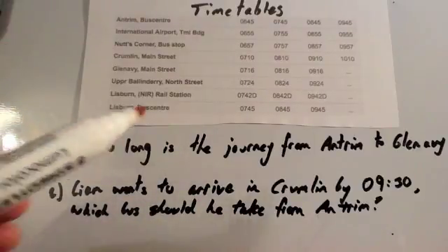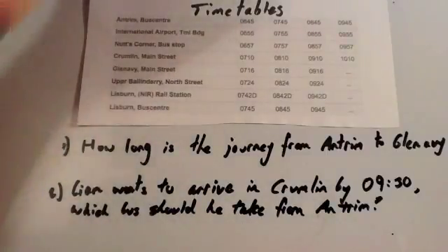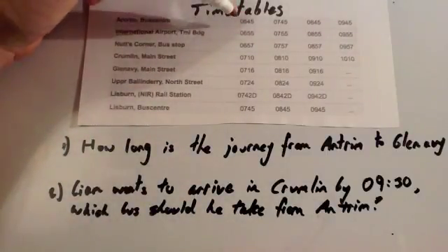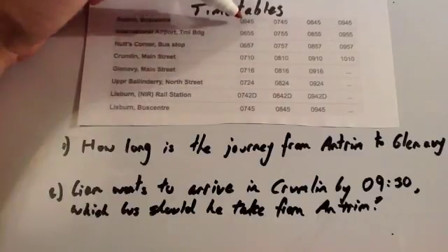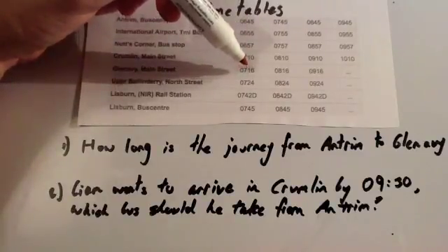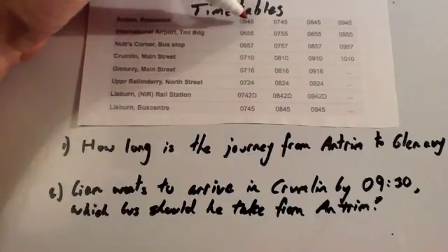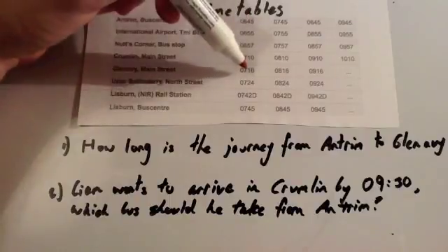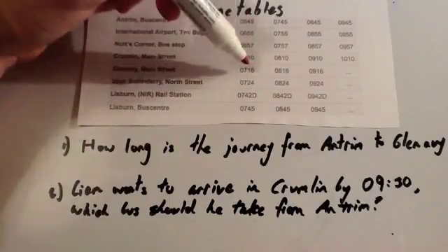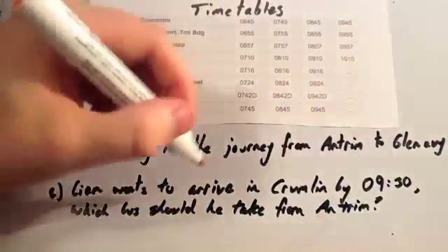The first question is: how long is the journey from Antrim to Glen Avey? Let's have a look at one of the journeys. From Antrim, it leaves at 6:45 and arrives at 7:16. We need to work out how long that journey is. 15 minutes would bring us to 7 o'clock, plus another 16 minutes — so 15 plus 16 is 31 minutes. The journey lasts 31 minutes.